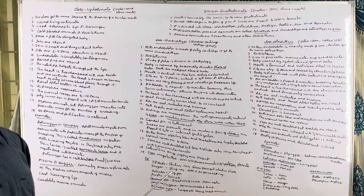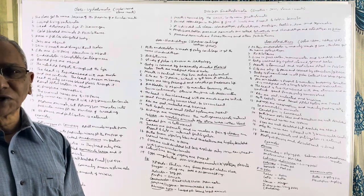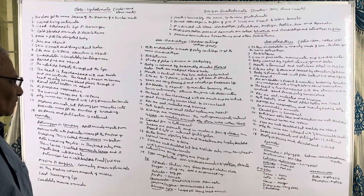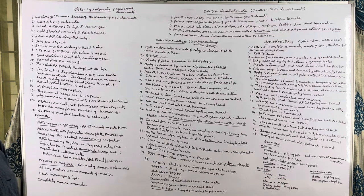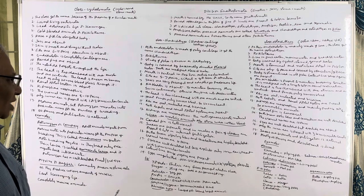The heart has two chambers — one atrium and one ventricle — and pumps only venous blood, so it is a venous heart. RBCs are oval, nucleated, and biconvex. Except in mammals, in all other vertebrates the RBCs are oval, nucleated, and biconvex. Only in mammals they are disc-like, without nucleus, and biconcave. Both hepatic and renal portal systems are well developed.